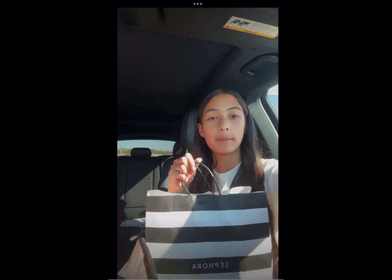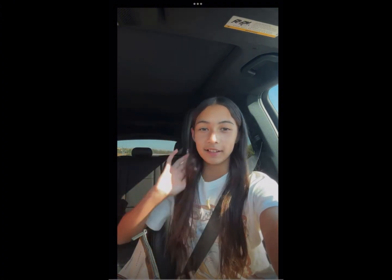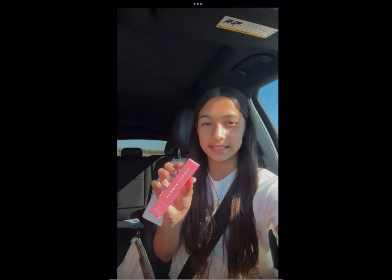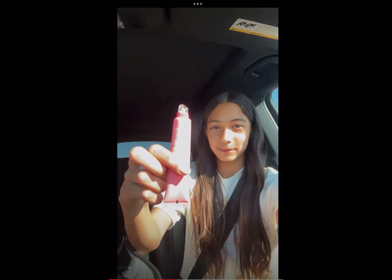Hey guys, I have a huge Sephora haul — this is what I got and also what my mom got, and I'm super grateful for everything. First we're gonna start with the Summer Fridays lip balm. The lighting is kind of bad but that's what it looks like, and it's in the shade Pink Sugar. I've been wanting this for such a long time. They first didn't have it in stock, but we asked the lady, they pulled the drawer, and luckily had it. I'm so excited to try it.